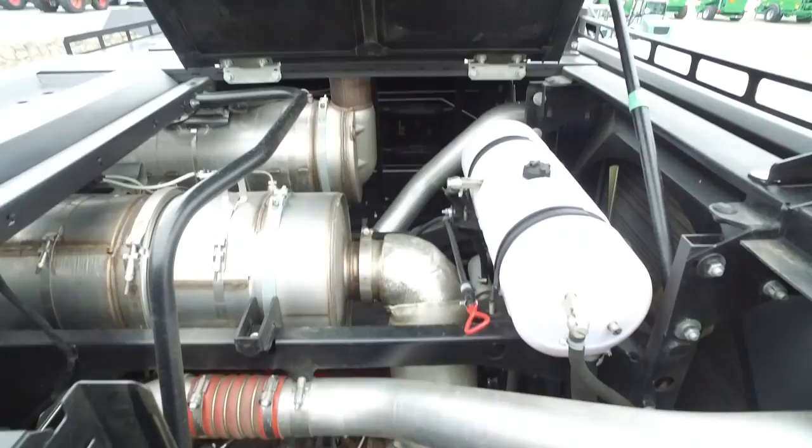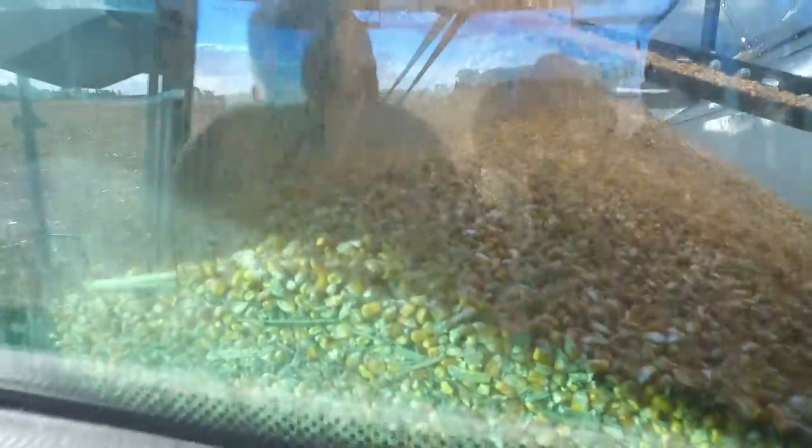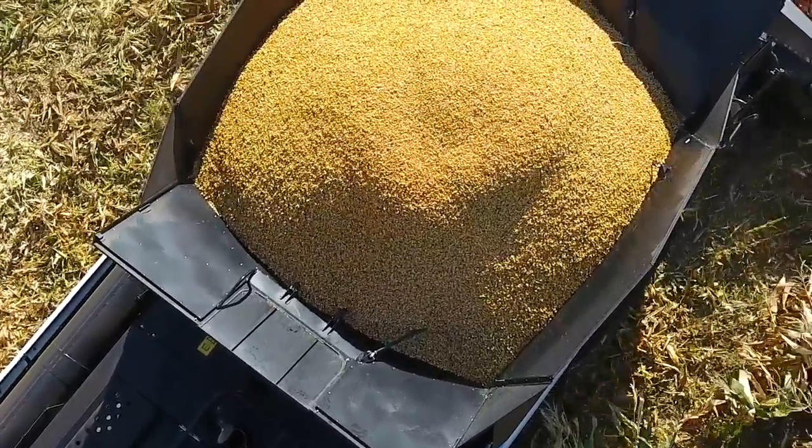We must remember about the engine. As in every vehicle, Rostselmash uses the Cummins engine. In this case it's about 520 HP and 12.3 liters displacement. It's another unique thing that is patented by Rostselmash.